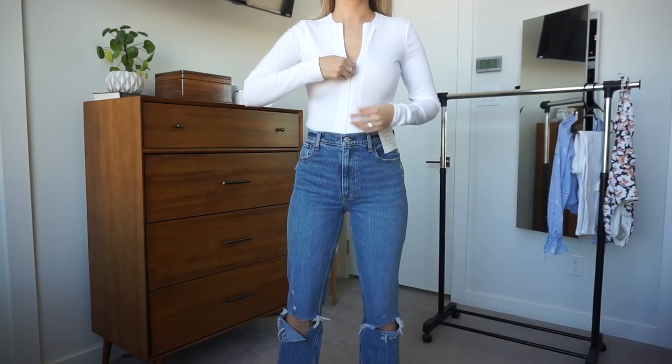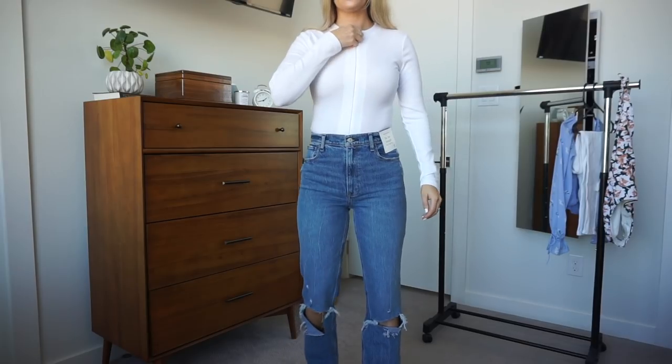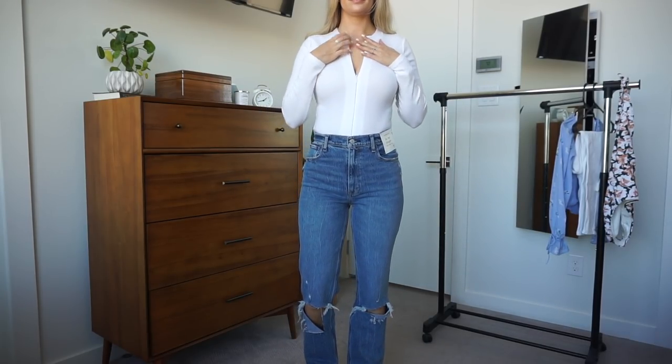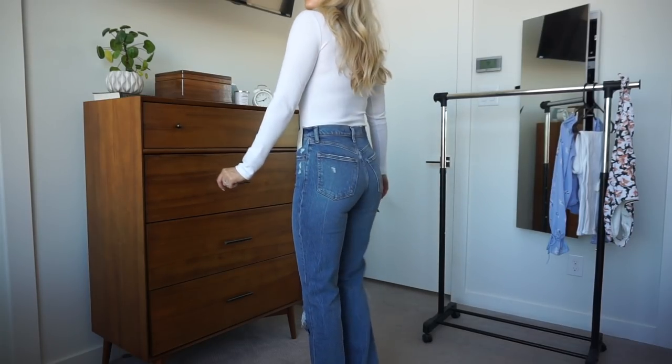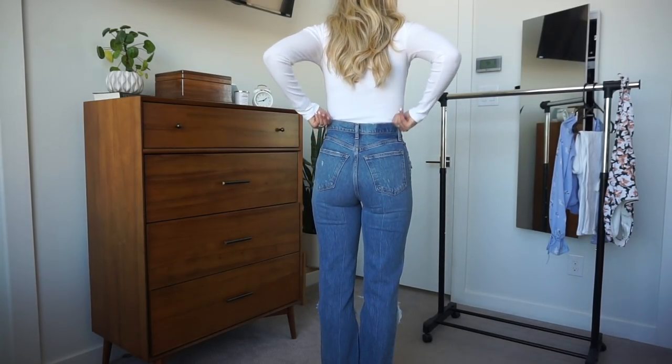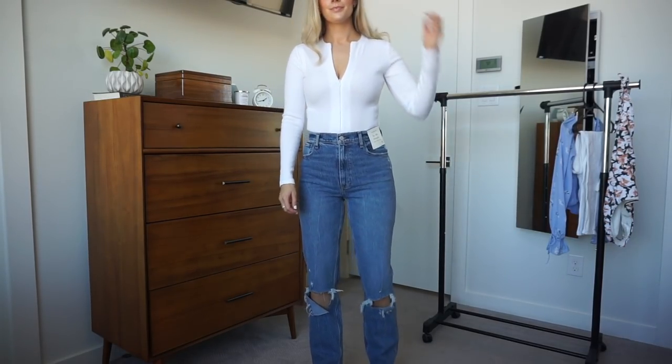I grabbed another bodysuit — this one has been calling my name for a while. It is a white long sleeve ribbed bodysuit, and ribbed anything just looks so good. I love this scuba sort of zip part in the front — super cute. You can dress this up or down. It's just a great basic. I love how flattering it is — you could zip it all the way up if you want, but it makes the girls look good and cinches you in. Looks great with a pair of jeans. Love a basic white ribbed bodysuit and the quality is really good.